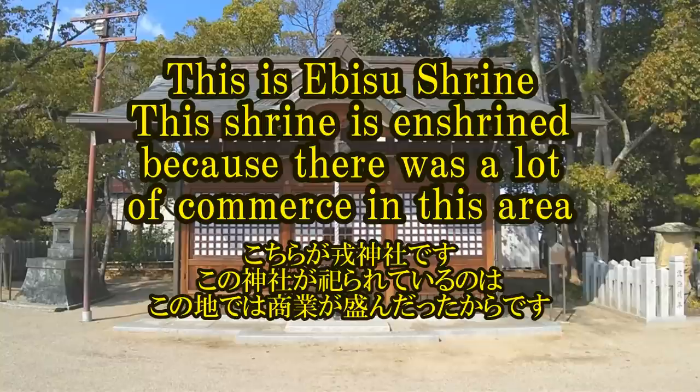This is Abishu Shrine. This shrine is here because there was a lot of commerce in this area.